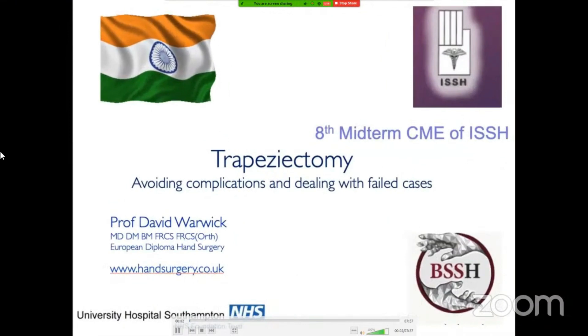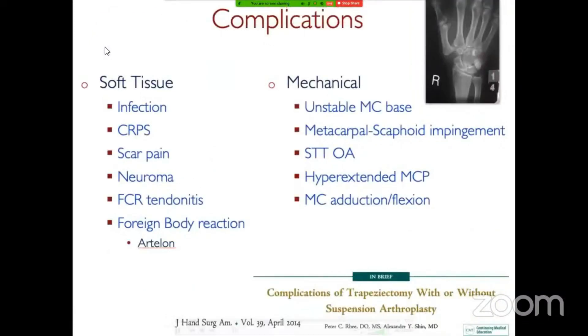Thank you all very much for coming to listen to this lecture. I'm going to talk about trapeziectomy, complications and dealing with failed cases. Complications are fortunately very rare, perhaps four percent in total, but they can be divided into soft tissue complications and mechanical complications.